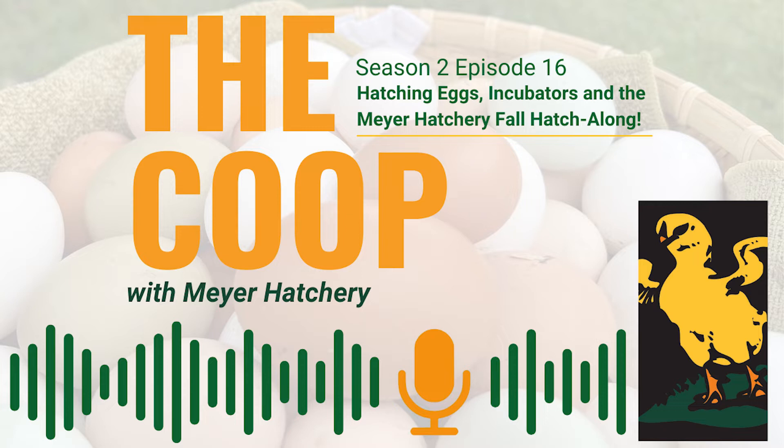Before we get started, don't forget that you can save $5 off your next Meyer Hatchery purchase by entering the coupon code THECOOP2022 at checkout.